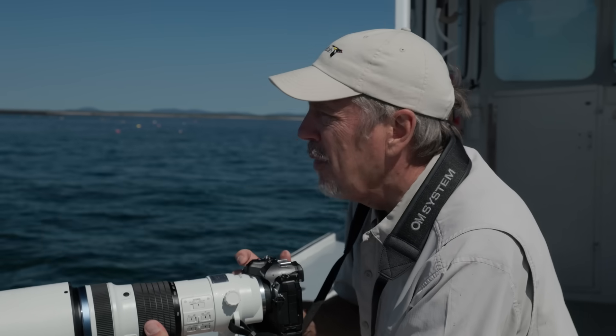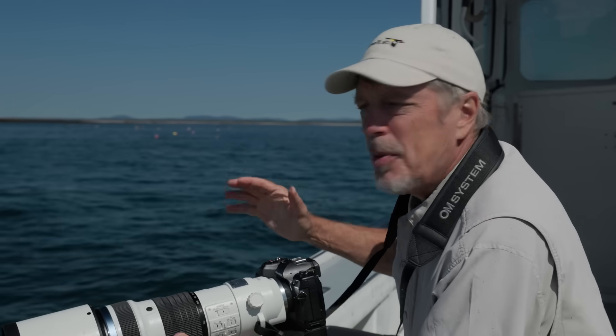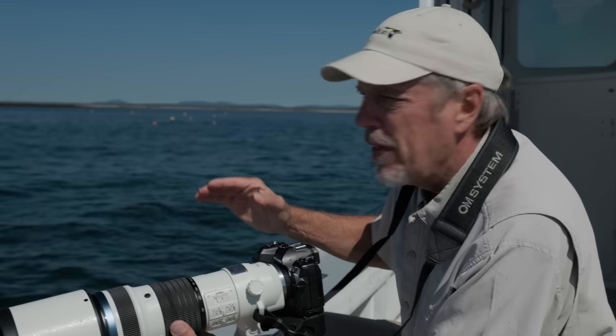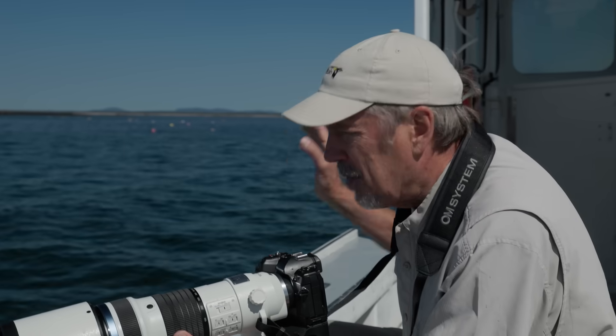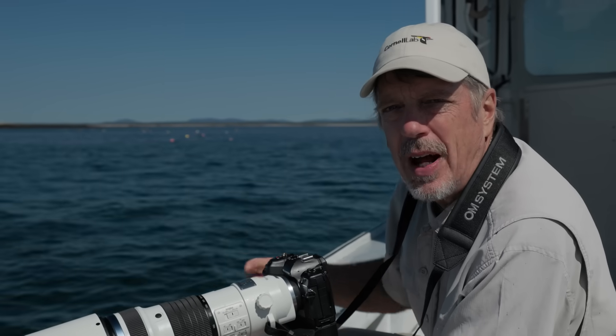One of the behaviors I want to capture with the Puffins is the takeoff from the water, because they're not very powerful flyers in the air. They have to run along the surface and flap their wings against the water, so there's spray flying — and I know it's going to create a dramatic photo.